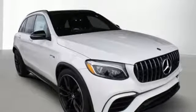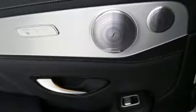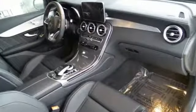Wireless phone connectivity, power telescoping steering column, auto tilt-away steering column, and turbo V8 engine.